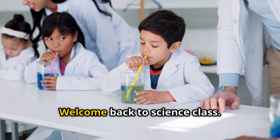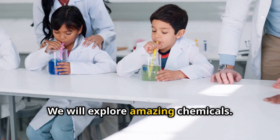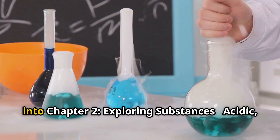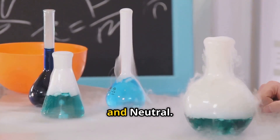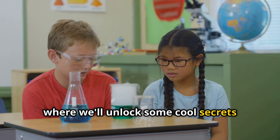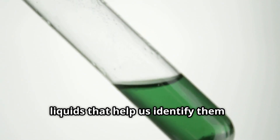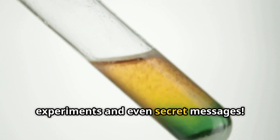Hello Bright Sparks, welcome back to Science Class. Today is a very special day — we will explore amazing chemicals. I'm your host and today we're diving even deeper into Chapter 2: Exploring Substances — Acidic, Basic and Neutral. This is Part 2, where we'll unlock some cool secrets about these substances and the special liquids that help us identify them. Get ready for some mind-blowing experiments and even secret messages.